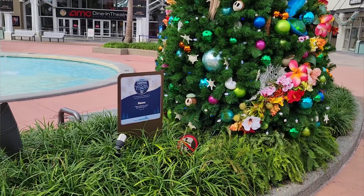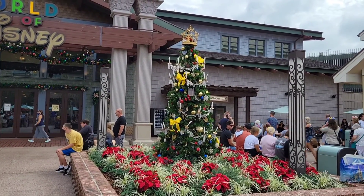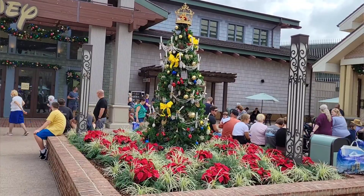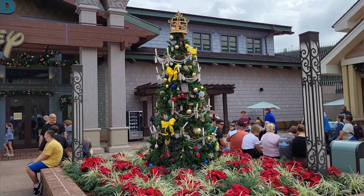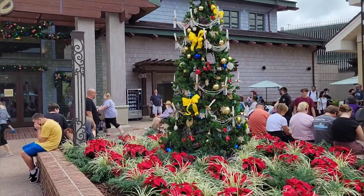I've got a Beauty and the Beast tree right here — having an amazing time. This is one of the more creative trees I like. With Beauty and the Beast, there are just a lot of flowers and decorations.